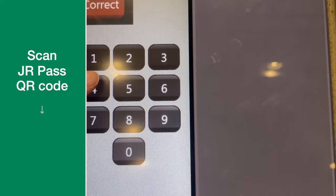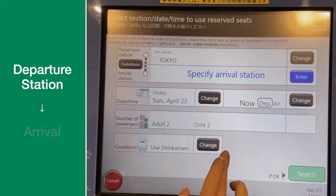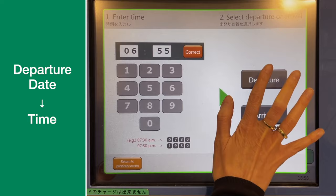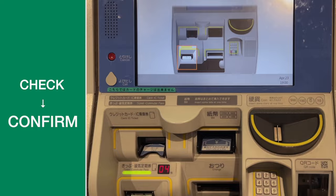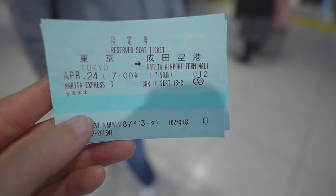After that, enter your departure station and arrival station. In this case, we are booking four seats on the Narita Express from Tokyo Station to Narita Airport Terminal 1 Station. Select the date and time of the train you want to take and search for trains by those conditions. After selecting the train you want, you can select the seats you like from a seat map. Don't forget to check the details again before confirming to print out the tickets.